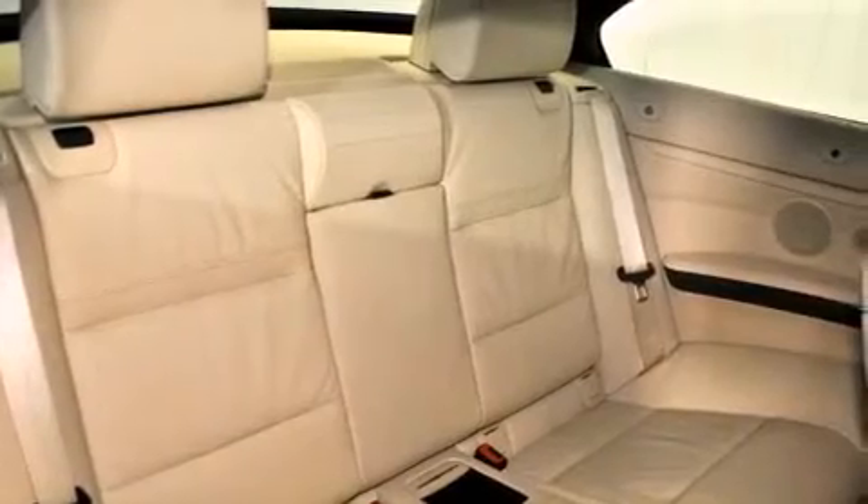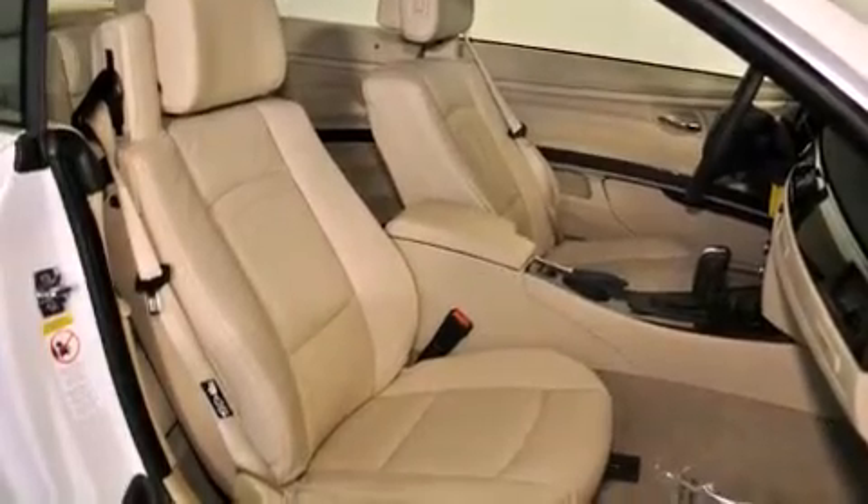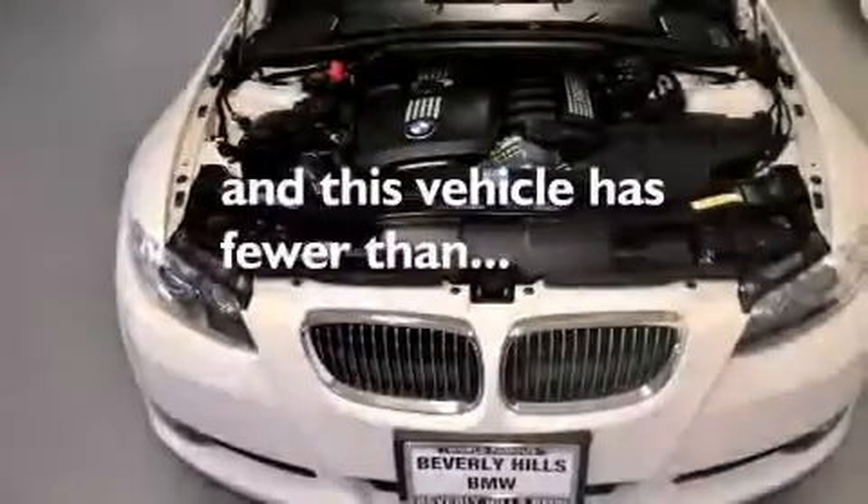Additional features include a passenger side vanity mirror, front fog lights, a traction control system, and air conditioning with automatic climate control. This vehicle has fewer than 25,000 miles on the odometer.